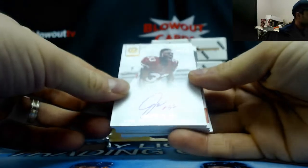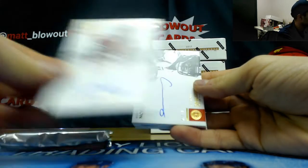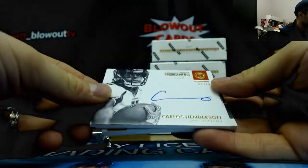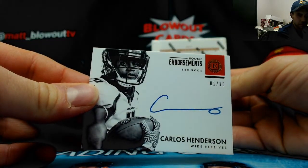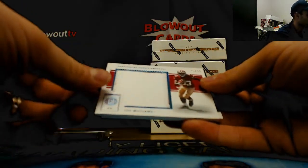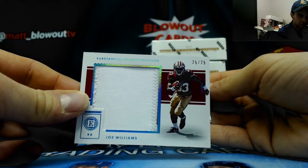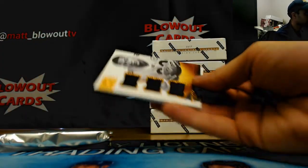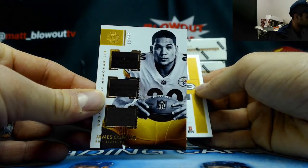All right, for the 49ers — 44 of 75 — Joe Williams autograph — goes to Tim. Carlos Henderson's awesome signature numbered one of ten for the Broncos. Another 49ers piece — Joe Williams two-color patch — Tim. Triple James Conner Steelers to Tim, that's 15 of 49, and base card Jordy Nelson — Packers.